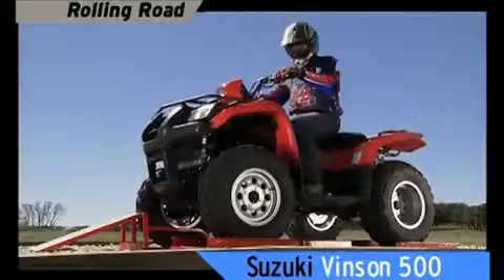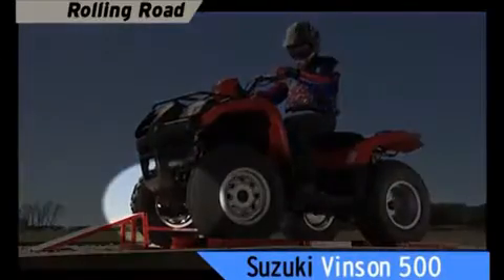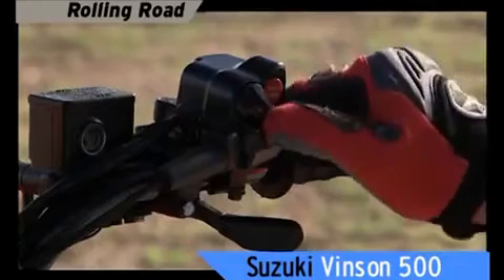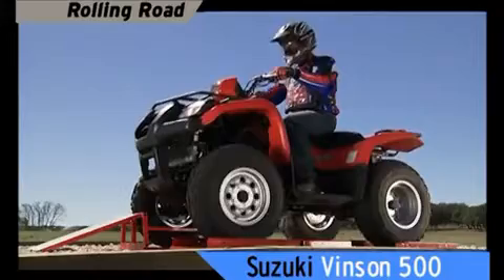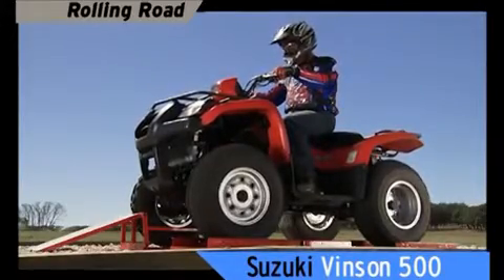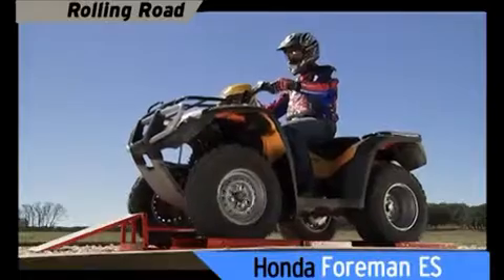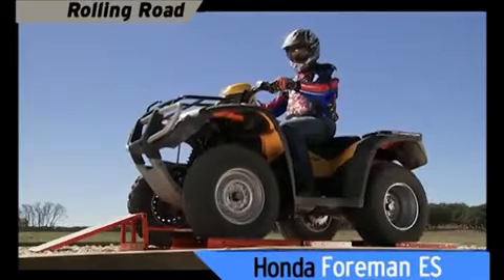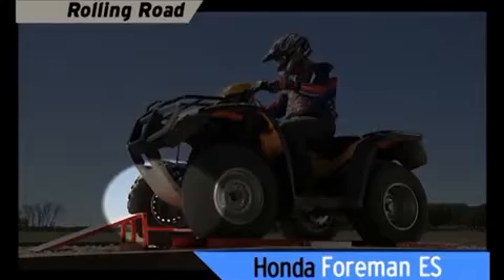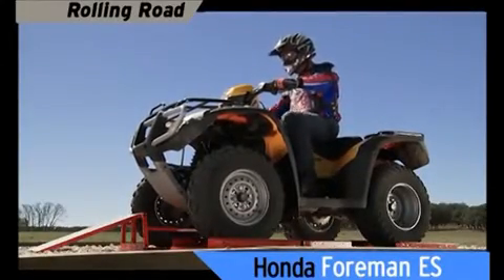The Suzuki four-wheel drive button with a limited slip differential won't engage all four wheels. You need to stop and flip the differential lock to engage all four wheels — and even then, the Vinson still did not go over. The Honda's four-wheel drive switch only delivers power to three wheels. Their four-wheel drive is really just three-wheel drive because of the limited slip differential, and the rider is just plain stuck.